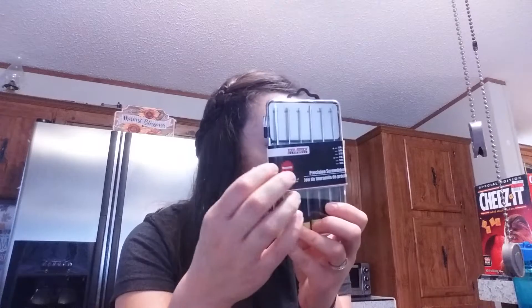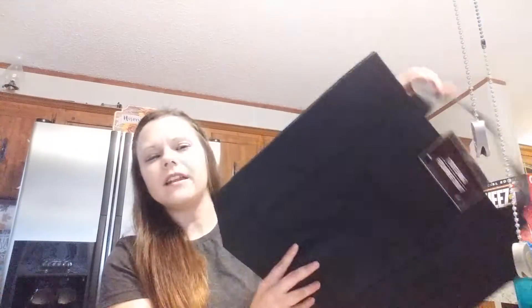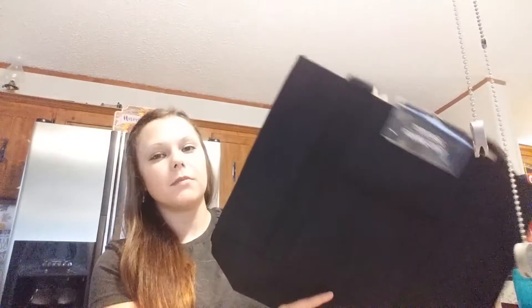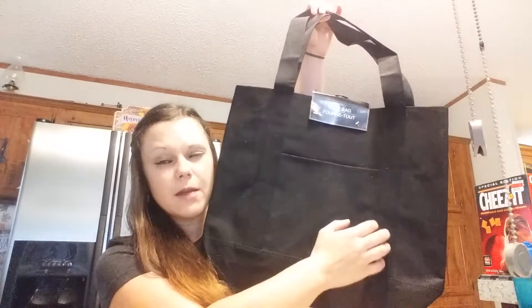Then I got this set of screwdrivers. I've been wanting these little screwdrivers — couldn't find them in my store, so the next town over I finally found them. I was so happy to find those. Then I got this tote bag, and I got one for Briley also. This one's for my other nephew's birthday — I'm going to put all of his birthday stuff in there and plan on sewing his name on there somehow.